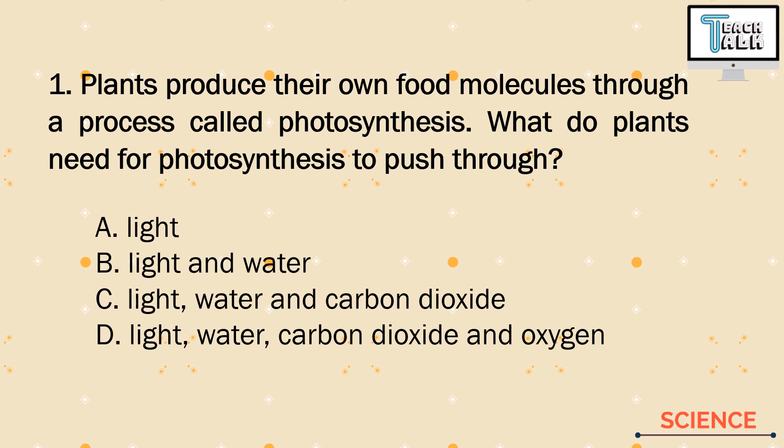Plants produce their own food molecules through a process called photosynthesis. What do plants need for photosynthesis to push through? A. Light. B. Light and Water. C. Light, Water, and Carbon Dioxide. D. Light, Water, Carbon Dioxide, and Oxygen.